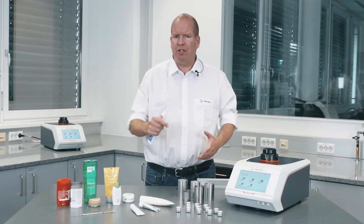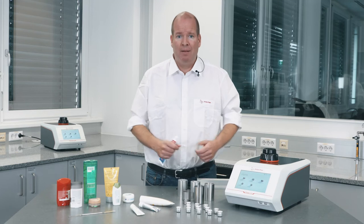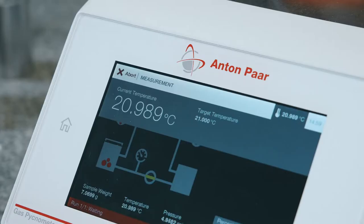Does the density of personal care products depend on temperature? Absolutely. The built-in Peltier temperature control offers temperature stability better than plus or minus 0.05 degrees centigrade, with a temperature range from 15 to 50 degrees centigrade — the widest on the market.